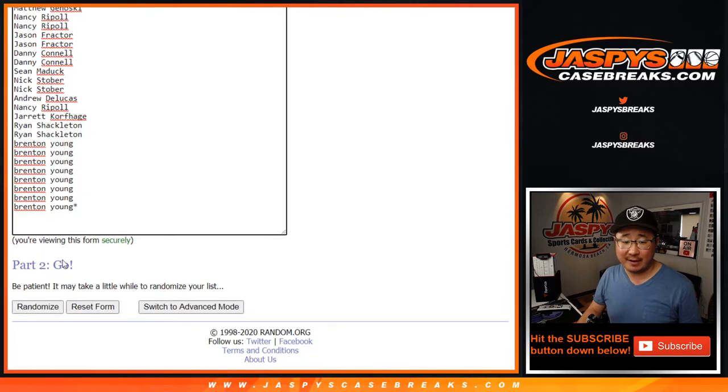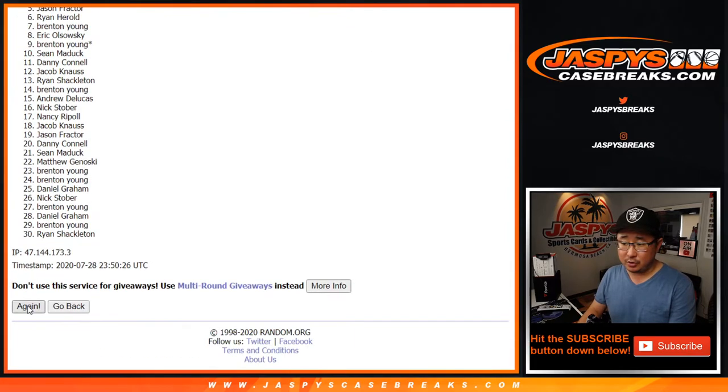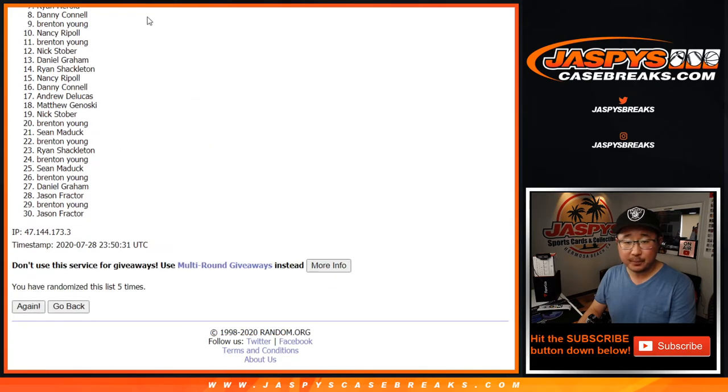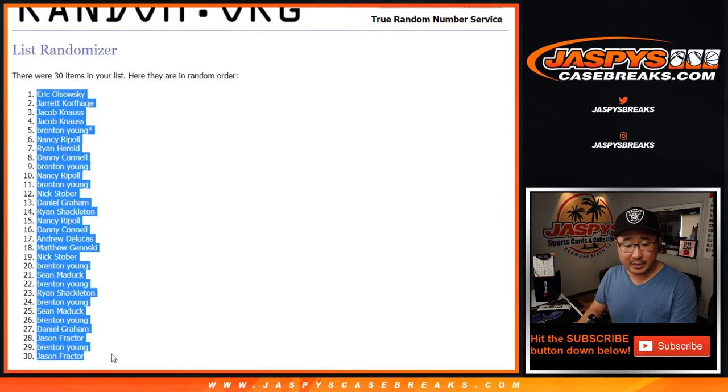Let's randomize it — one and four, five times for each list. After five times, we've got EO down to JF.